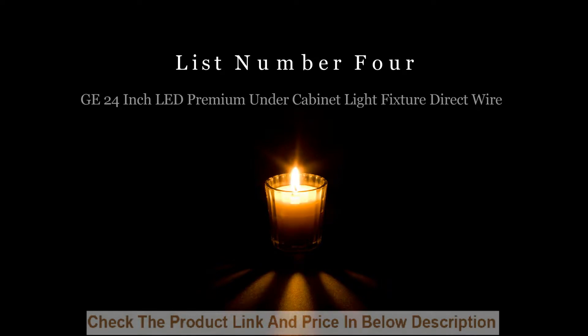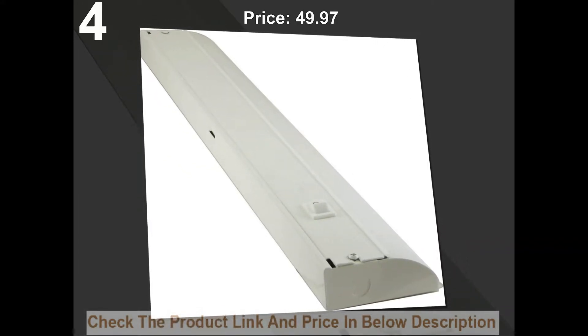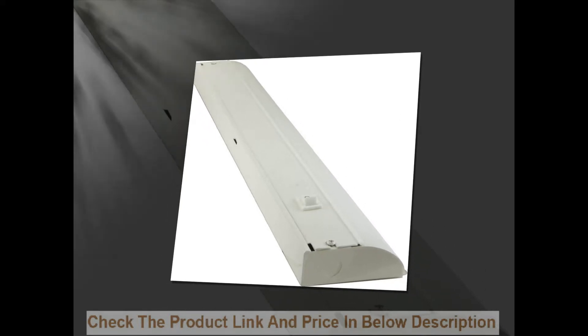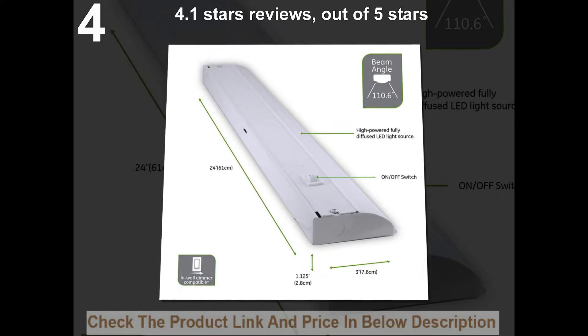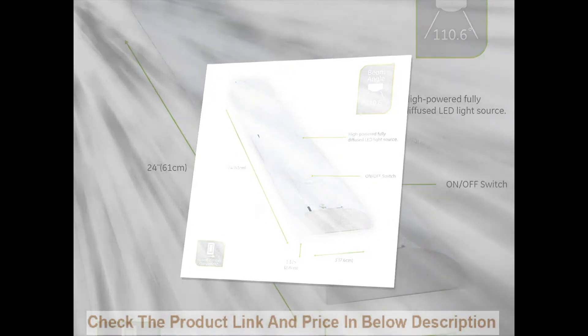List number four: Jet 24-inch LED premium under cabinet light fixture, direct wire. Price: $49.97. 4.1 stars out of five stars. 84 customer reviews.